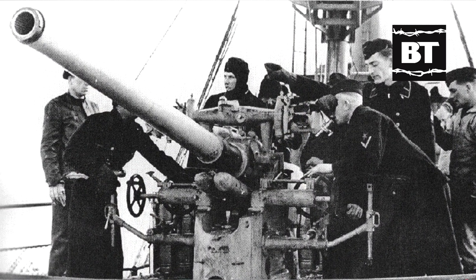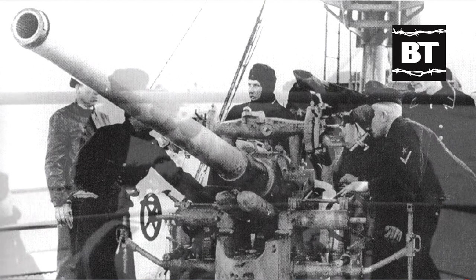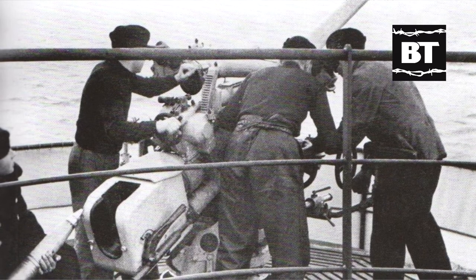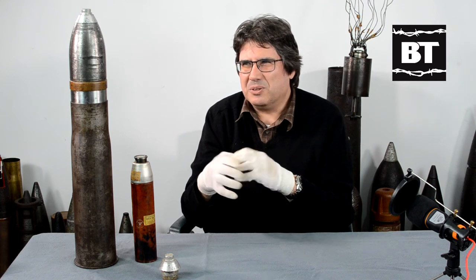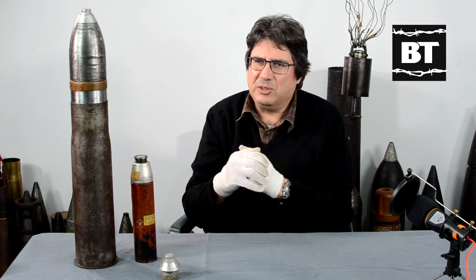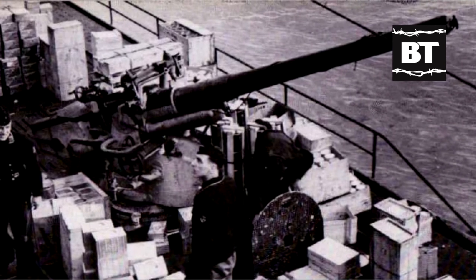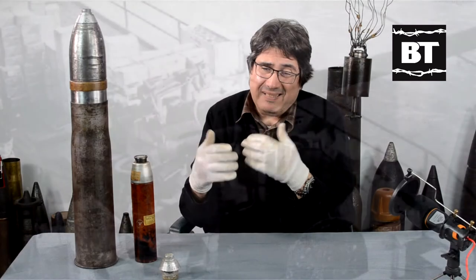The SKC 35 was developed in 1935. There was also an 88mm SKC 30, which was a high-angle 88 used on some U-boats for anti-aircraft defense — some U-boats actually had a specific role as anti-aircraft U-boats. Later in the war, some U-boats were also fitted with the 105 millimeter SKC 32, a larger caliber gun.